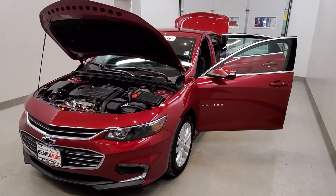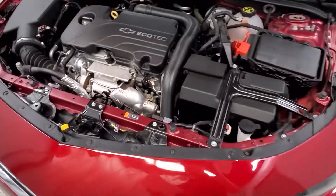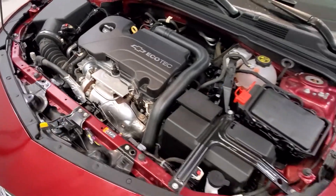This is our 2018 Chevrolet Malibu LT. It is one of our pre-owned vehicles, comes with a 1.5-liter dual-overhead-cam engine with a 6-speed automatic transmission.